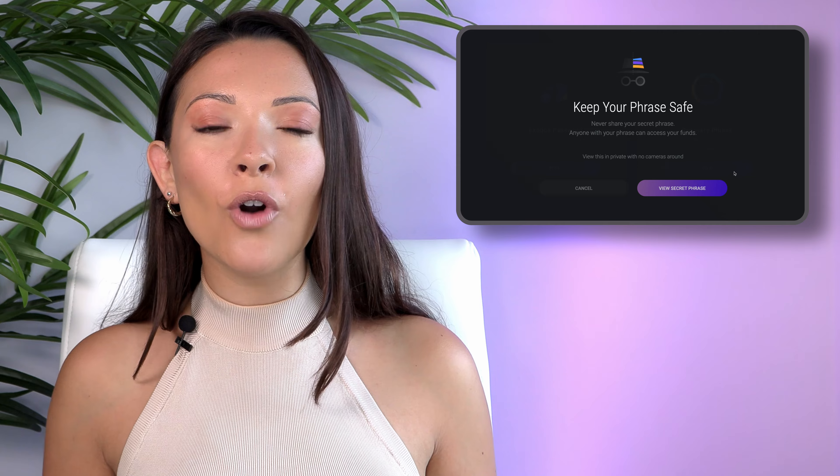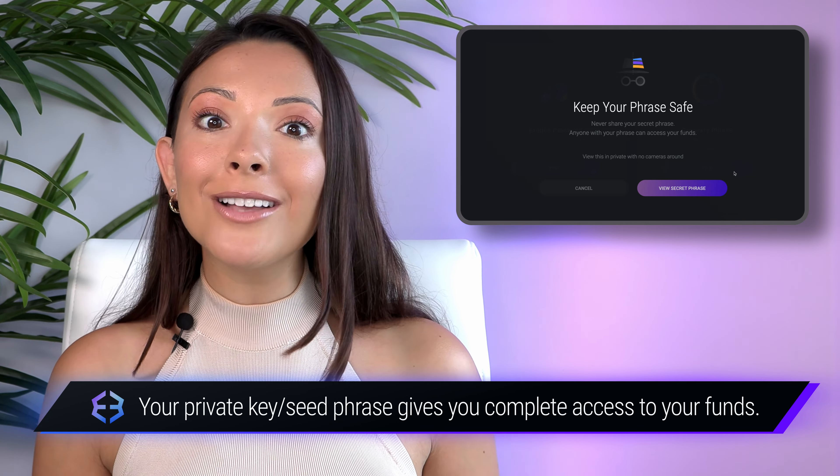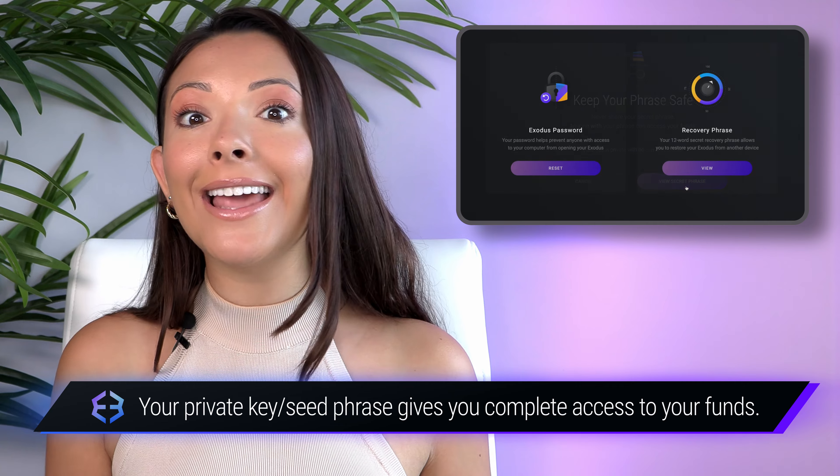Exodus is a great example of a self-custodial wallet. No matter what happens, Exodus can never access any of your crypto or stop you from transacting with it.